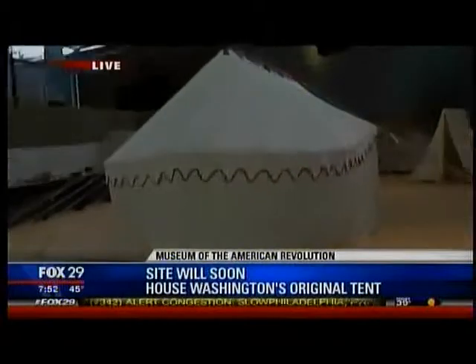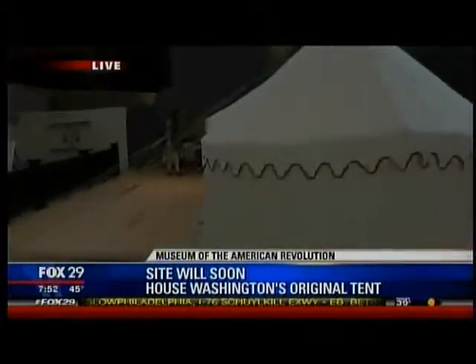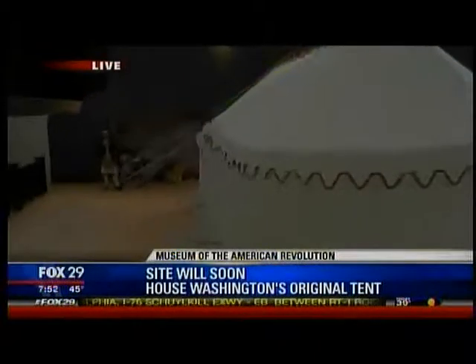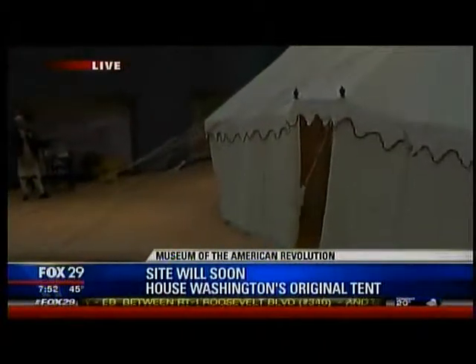This tent literally took a long, long time to build. It was an entire summer with that crew you just saw, stitching every single day in front of the public.